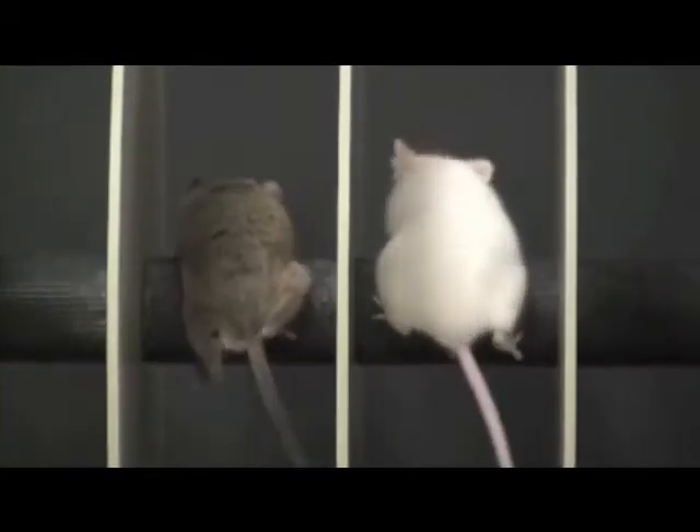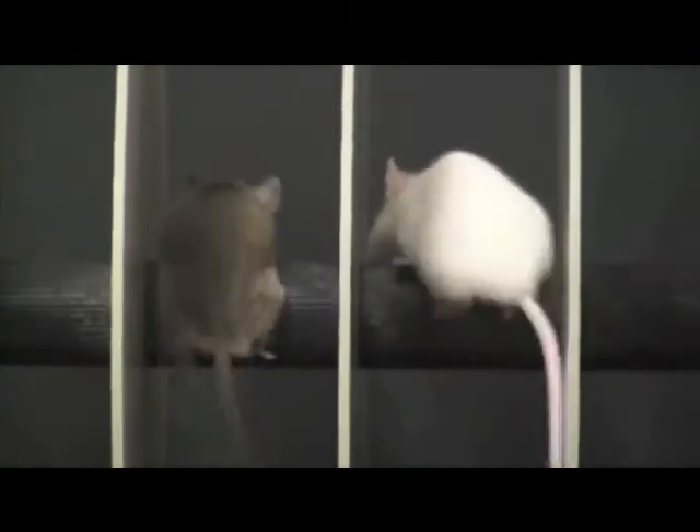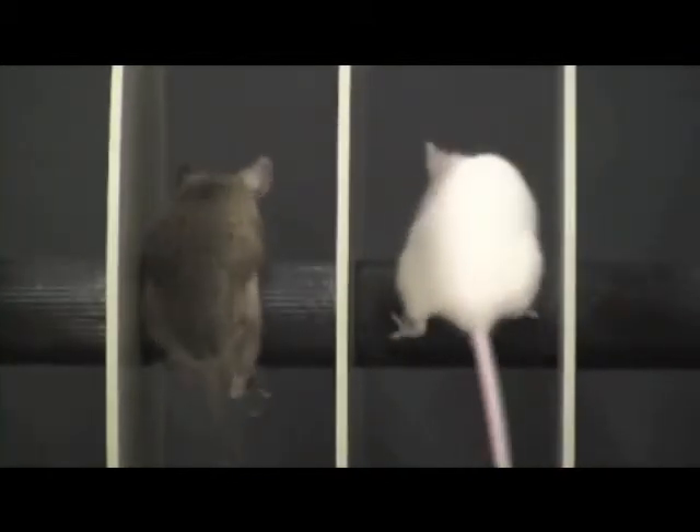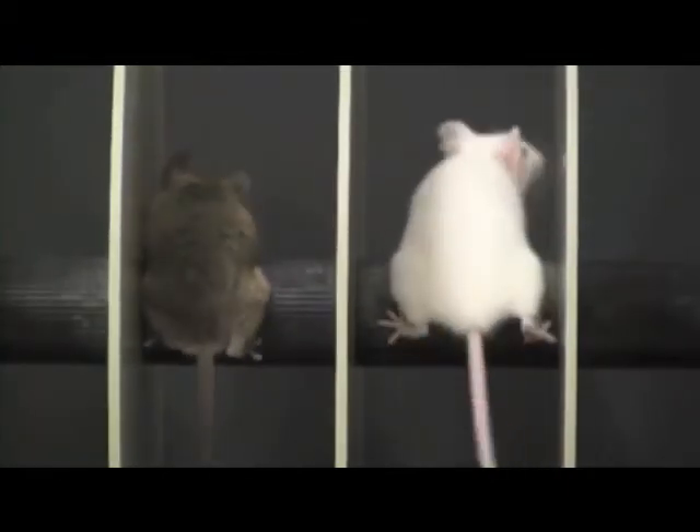Observed from behind, you can see the severe running difficulties of the left transgenic mouse. In comparison with the healthy wild type mouse, it is not able to keep up with the rotarod speed and cannot push upwards.